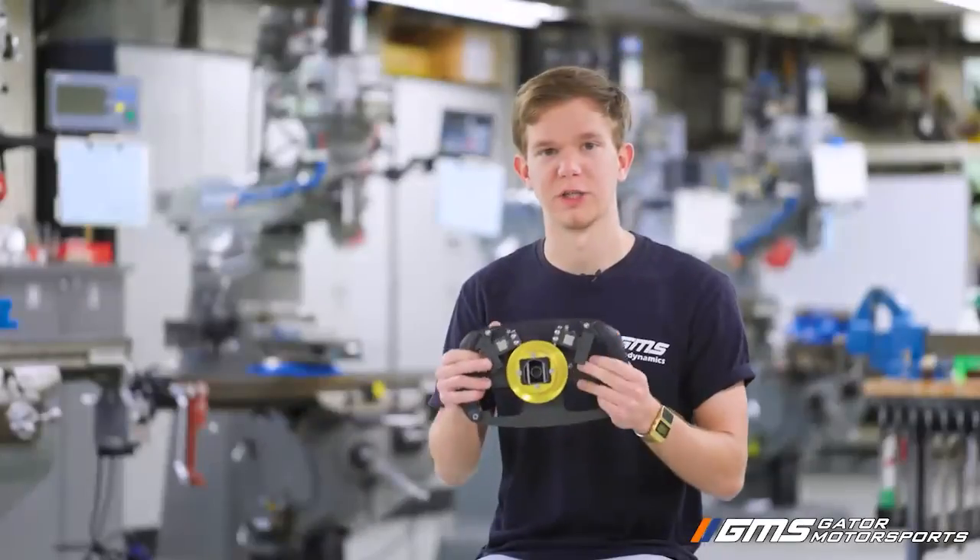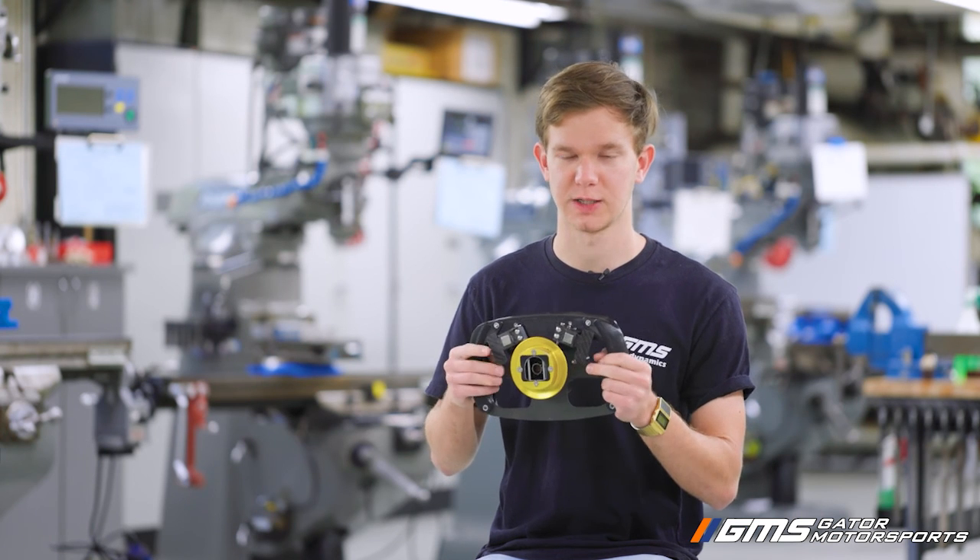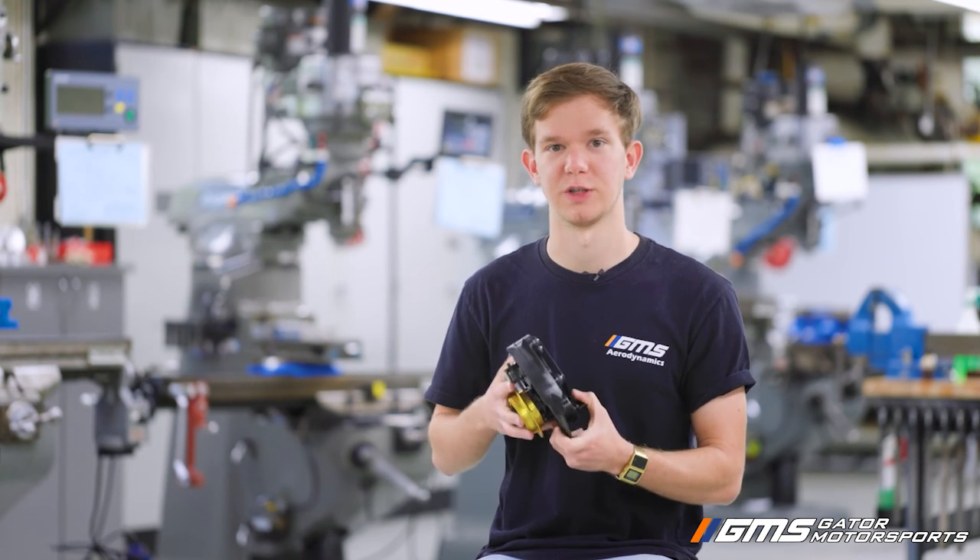There's also paddle shifters on here which allow the driver to switch gears as fast as possible on the track. It uses pneumatic shifting on the engine to do so.